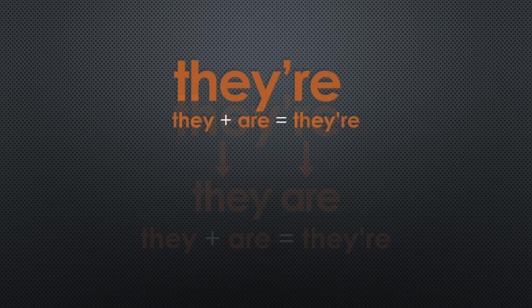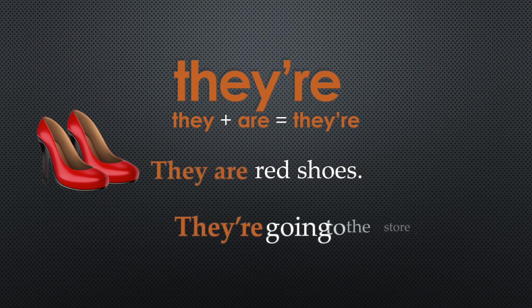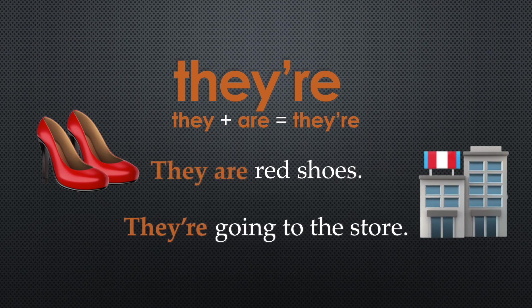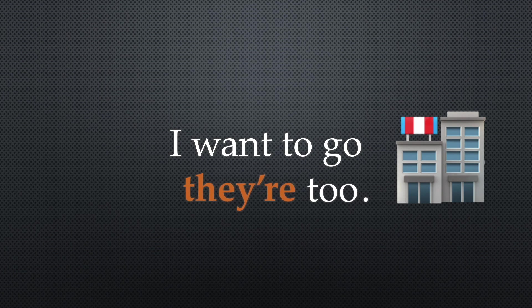Let's try it out. They're red shoes — they are red shoes. They're going to the store — they are going to the store. Let's try another sentence: I want to go there too. Would it make sense to say, I want to go they are too? No. So the correct form is there.